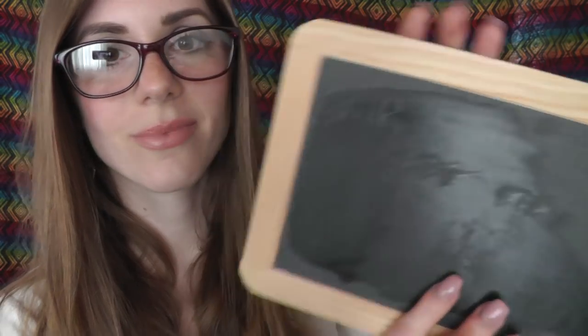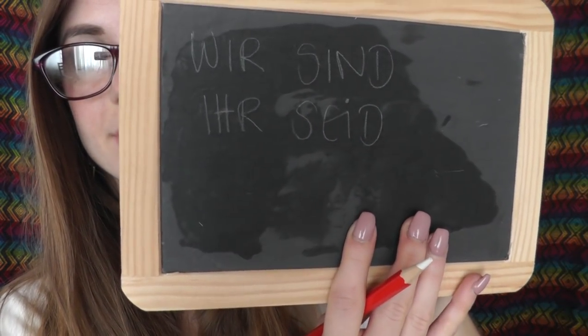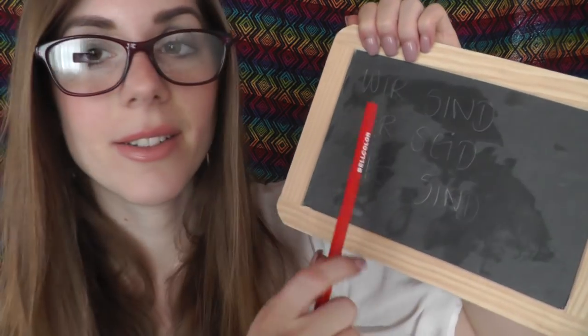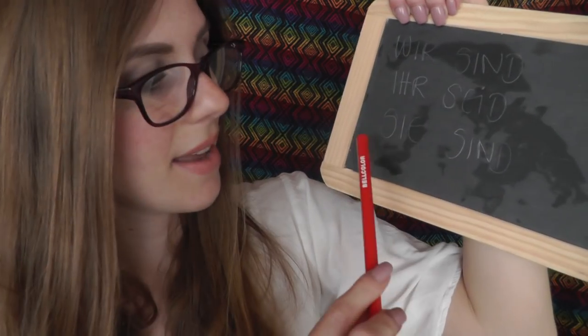Then 'we' means 'wir sind'. Then 'you' in plural means 'ihr seid'. And then 'they' — we say 'sie' again — and here we also say 'sind'. So again: wir sind, ihr seid, sie sind. Just repeat it two or three times until you have the pronunciation.